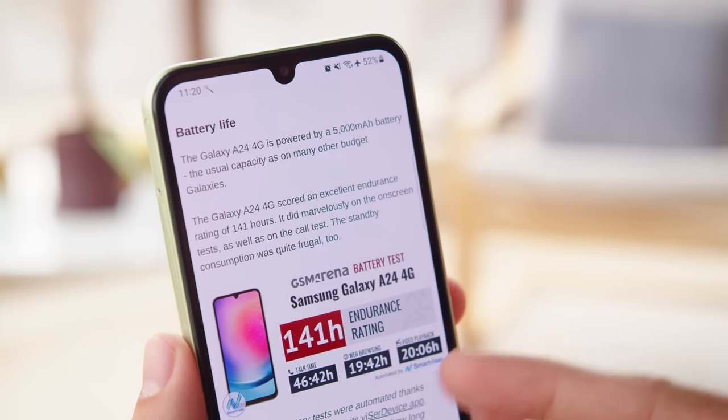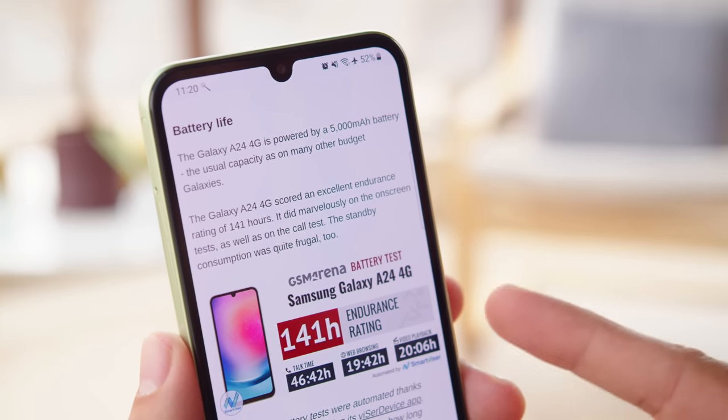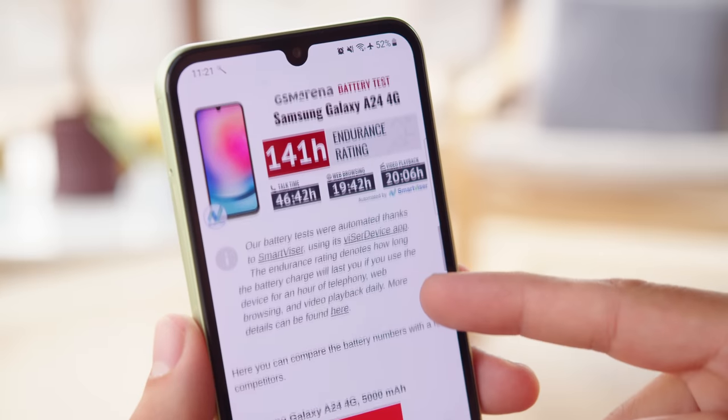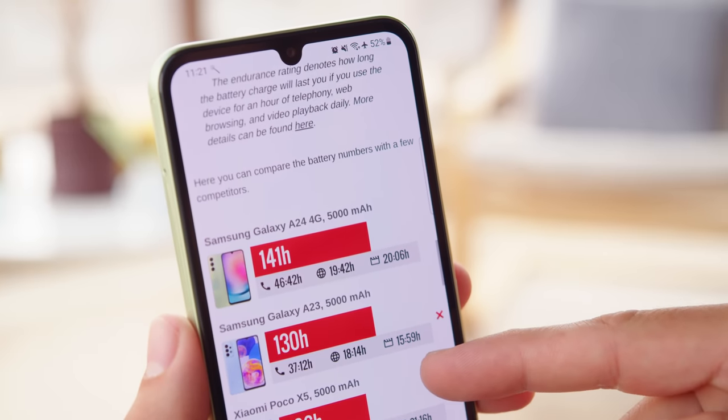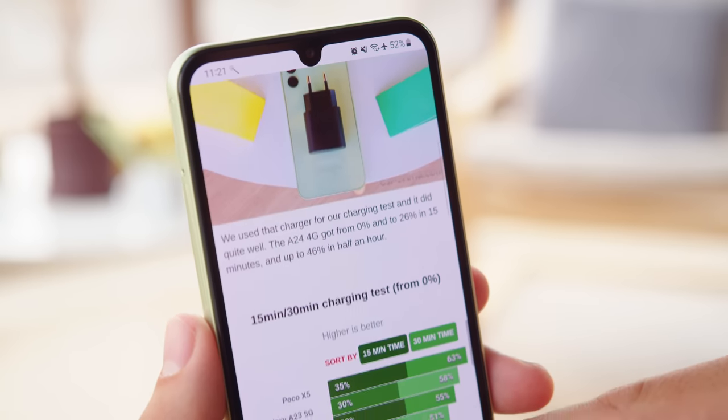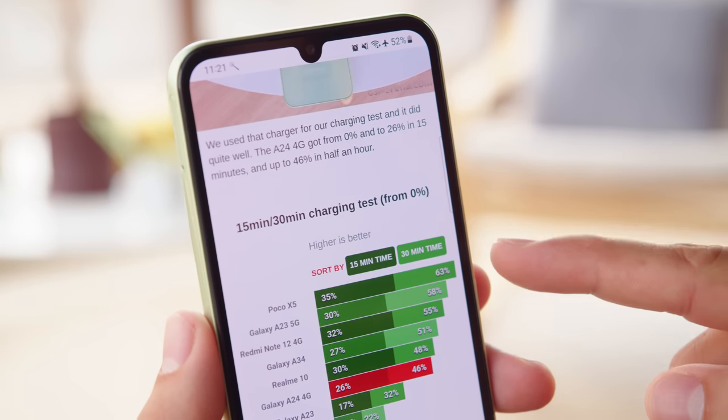Just like last year, the Galaxy A24 packs a 5,000mAh battery, but the battery life is even better this time around, with the A24 earning an excellent endurance rating of 141 hours in our tests. The phone supports 25W charging, but you don't get a charger in the box. With a proper Samsung adapter, we were able to charge from 0 to 46% in half an hour.